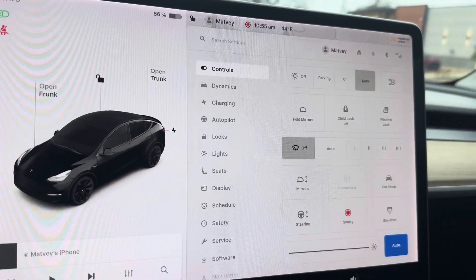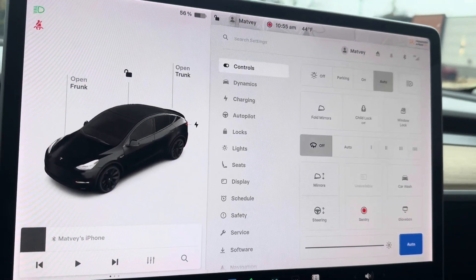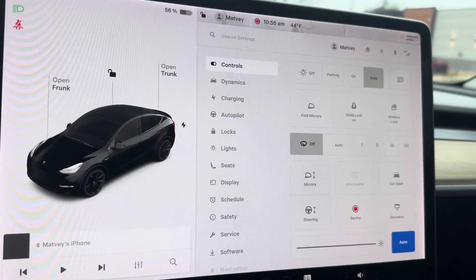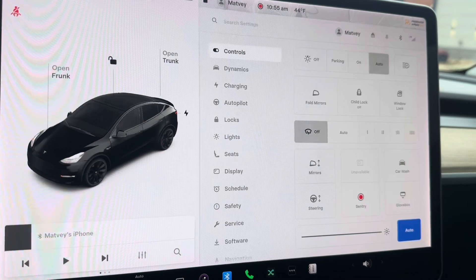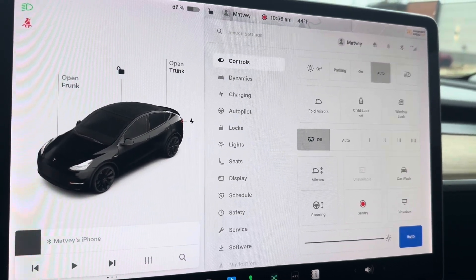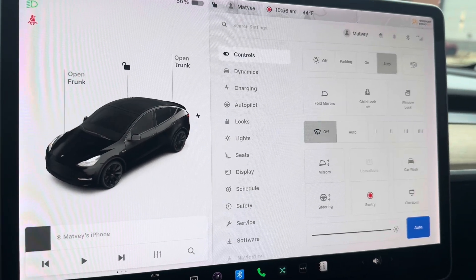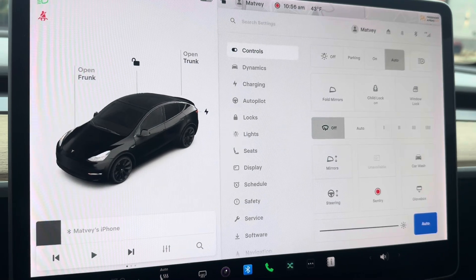It's kind of random when they actually disable it. Sometimes you can have a salvaged car for years where supercharging still works, and sometimes pretty quickly after it gets totaled they disable supercharging. The way they do it is they check databases such as Carfax, and if they find that the car was totaled, they basically log into the car remotely and change a flag on the car's computer, preventing the car from charging at Tesla superchargers.